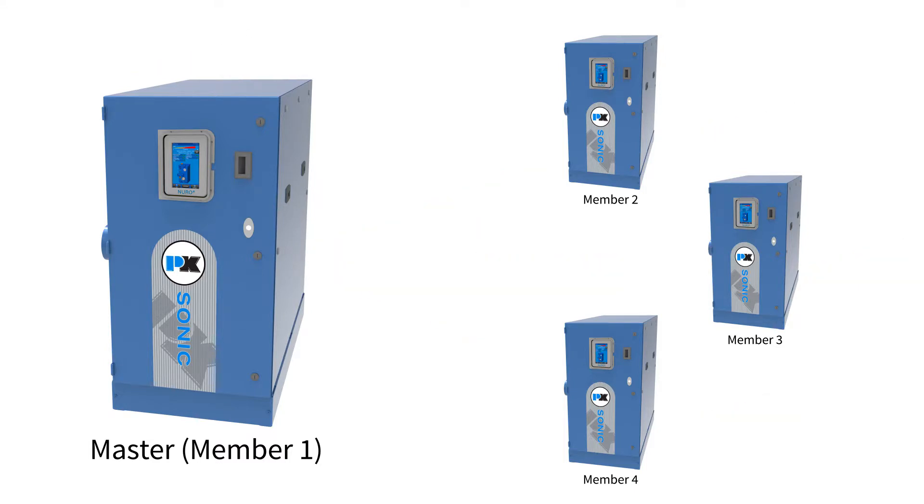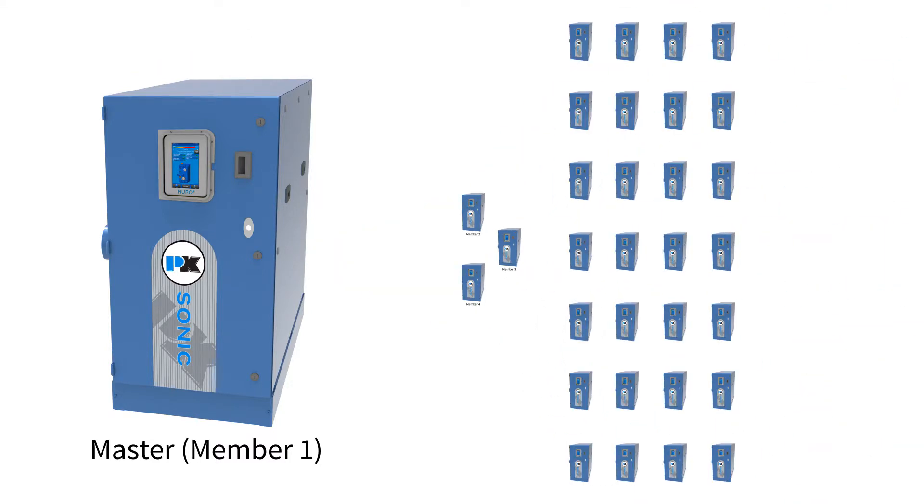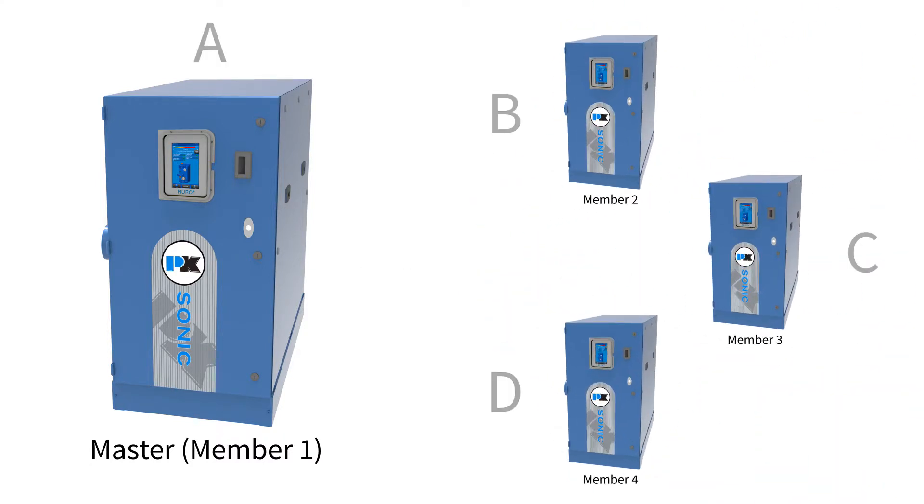The Neuro is capable of having up to 32 boilers in the Cascade system, each of which can be set at a certain priority level. The priority levels allow you to decide which boilers turn on first and which are used as backups.